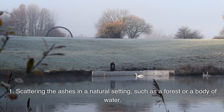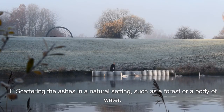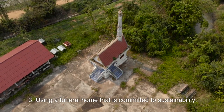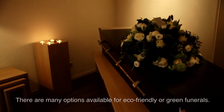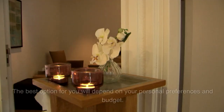There are a number of other options available for eco-friendly or green funerals. These options include: one, scattering the ashes in a natural setting such as a forest or a body of water; two, donating the body to science; three, using a funeral home that is committed to sustainability.